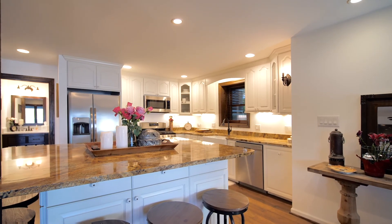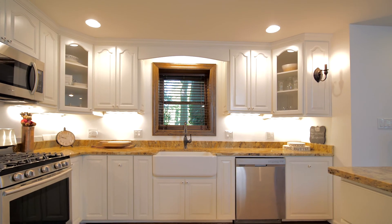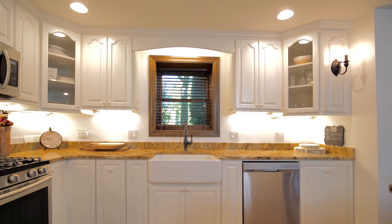The kitchen features custom cabinets, granite countertops, a large island, gas stove, and all stainless steel appliances.